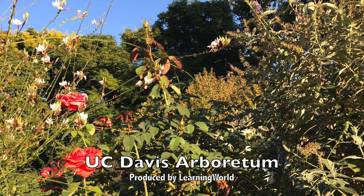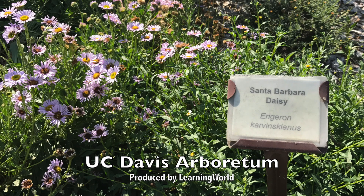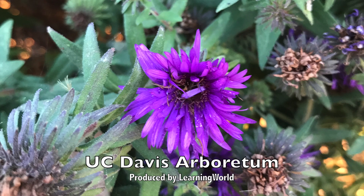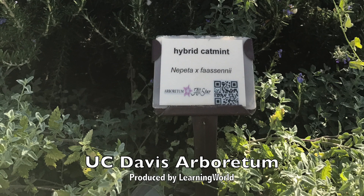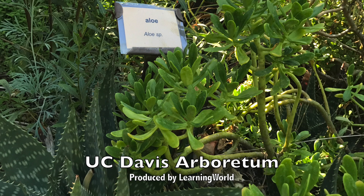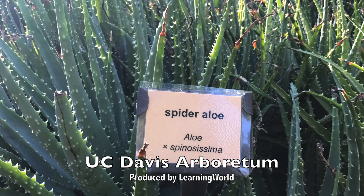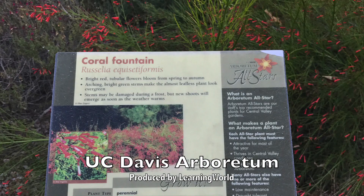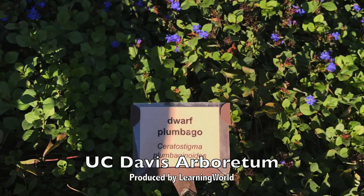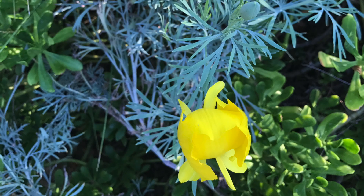Now let's observe other plants and flowers. Santa Barbara Daisy. Purple Dome Michaelmas Daisy. Hybrid Cat Mint. Aloe. Hybrid Aloe. Spider Aloe. Coral Fountain. Dwarf Plumbago. Mexican Tulip Poppy. Oxblood Lily.